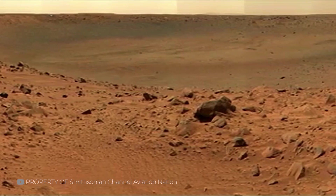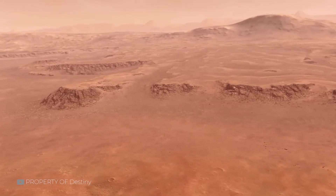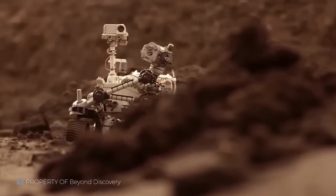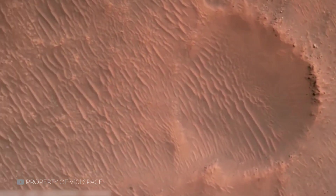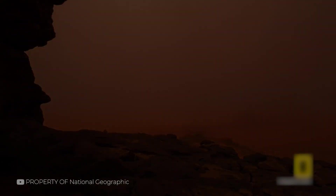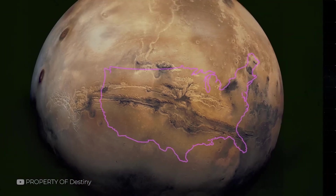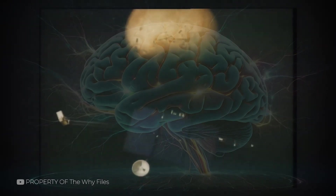Over time, softer minerals wear down faster, leaving behind hard-edged features. This selective erosion explains why some formations look geometric or symmetrical. In places like the Medusae Fossae Formation, entire hillsides have been shaped into flowing, layered patterns that at first glance might resemble collapsed temples or walls — but they're simply nature's long, patient work. Wind has always been Mars's greatest sculptor, and it's still carving even now. Yet beyond the wind and stone, perception itself plays a crucial role in what we think we see.